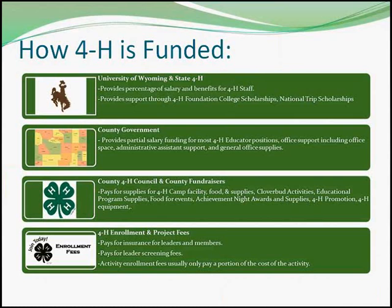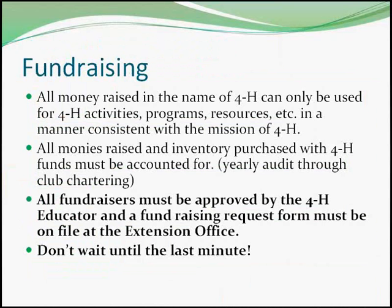Private funds support 4-H activities including camps, awards, judging contests, leader training, and special programs. All funds raised in the name of 4-H are public funds, which means the funds don't belong to any one individual or club, but belong to the 4-H program. Expenditure of those funds must be approved by club membership and accounted for each year.